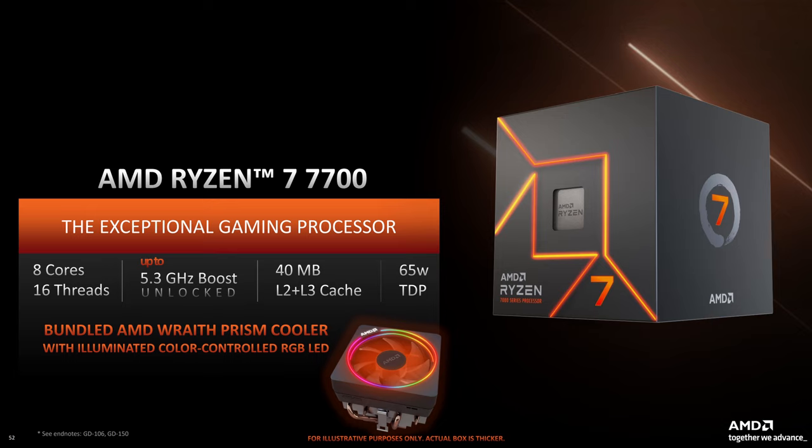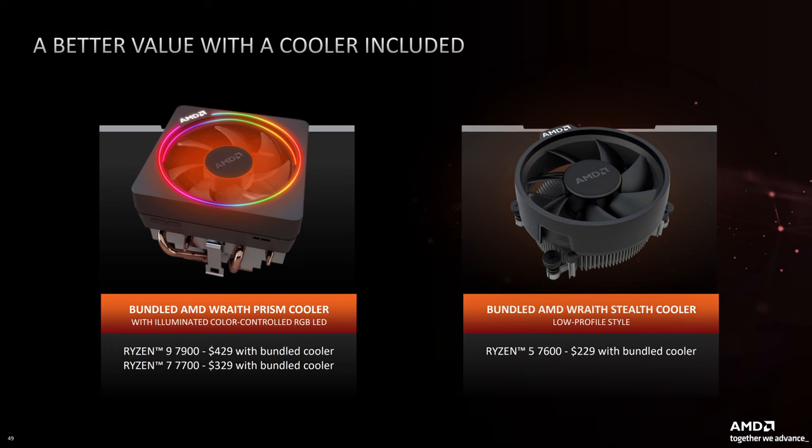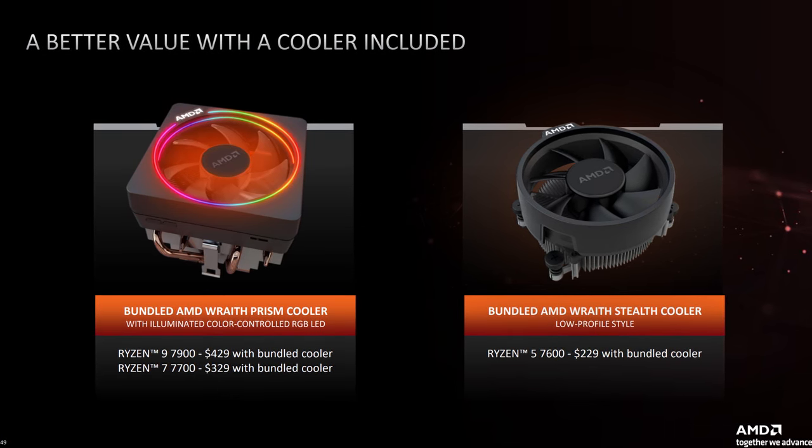The Ryzen 7 7700 comes with a base clock of 3.8GHz, which is 700MHz less than the 7700X part, while the boost speed has only seen 100MHz shaved off, now at 5.3GHz. Then the Ryzen 9 7900, which comes with 12 cores and 24 threads, much like the X version, though sees the base clock coming in one GHz slower than the 7900X, while the boost clock speed has had about 200MHz taken off the top, now coming in at 5.4GHz. All of these cuts in speeds mean that all three of these SKUs come with a TDP of 65 watts, and all come with an included cooler — something that no 7000 series CPU has had so far. The Ryzen 7 and Ryzen 9 parts come with an AMD Wraith Prism, while the Ryzen 5 comes with the Wraith Stealth. In terms of the pricing, there's a decent $70 cut or so compared to launch pricing on the X counterparts, but my only advice is to potentially wait, as once the initial launch day craze calms down, they should drop a little, making them even better value for money, especially considering they now come with stock coolers included.